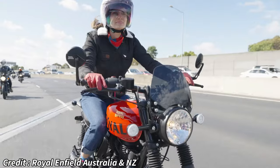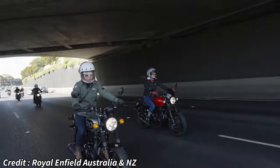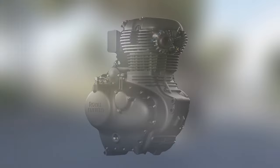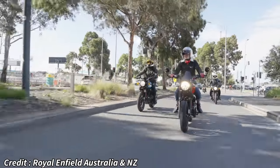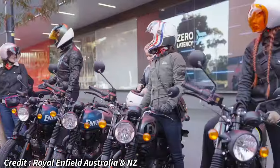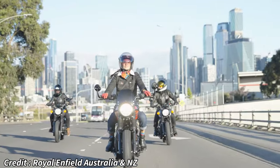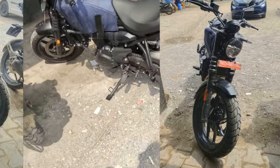But like every other motorcycle, the Hunter does have some negatives. The biggest downside of the Hunter is its performance. The Hunter 350 is powered by the new J-series engine which also serves its purpose in the Classic 350 and Meteor. While the 15 kilograms of weight reduction over the Classic 350 does improve its performance, it's not enough. Sustaining anything over 100 kilometers per hour is still a struggle. While a lot of people were expecting Royal Enfield to launch a high performance version of the Hunter 350 powered by the J-series engine with a higher state of tune, recent spy shots reveal something else.